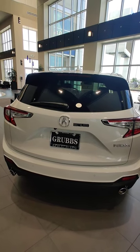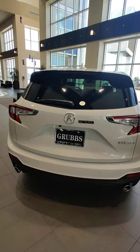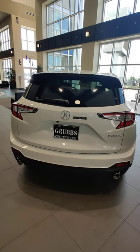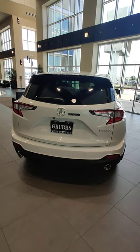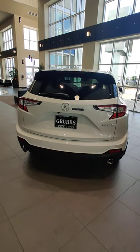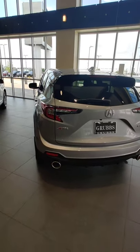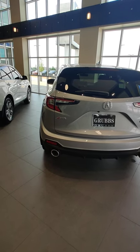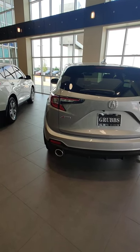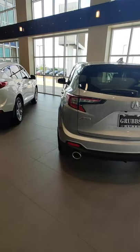The RDX Advance has the hands-free access power kick tailgate, where you put your foot underneath the trunk and it will open up for you — that's the only RDX that comes with that. It has aluminum or stainless steel exhaust tips. Over on the A-Spec, there's A-Spec badging on the back, much bigger and more aggressive exhaust tips, and a more aggressive rear bumper with three little indents.